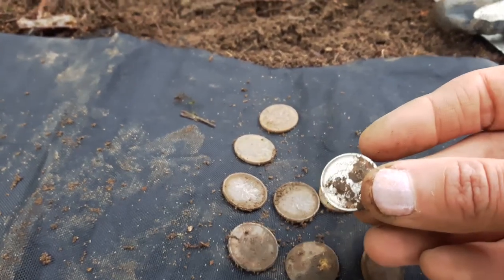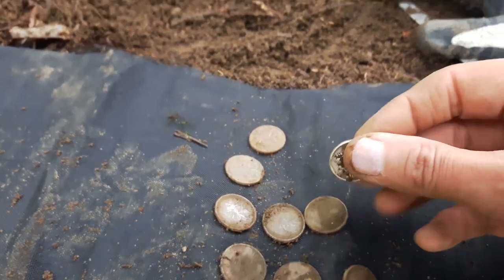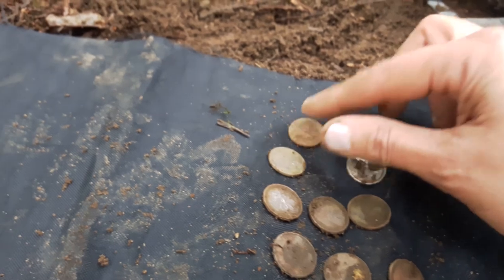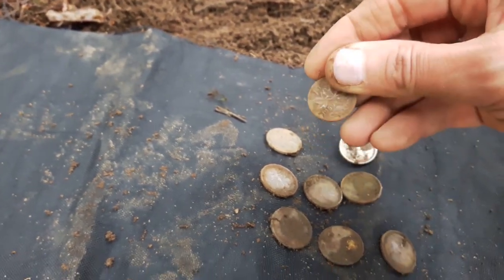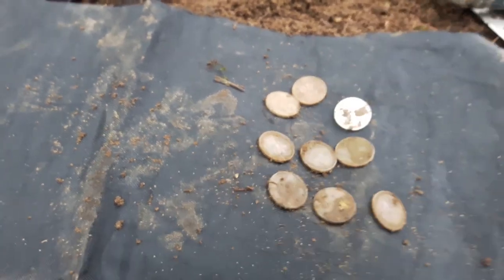I guess it's lost the clad or whatever - something I'll have to learn about. And the oldest one is from 1959, which is cool.